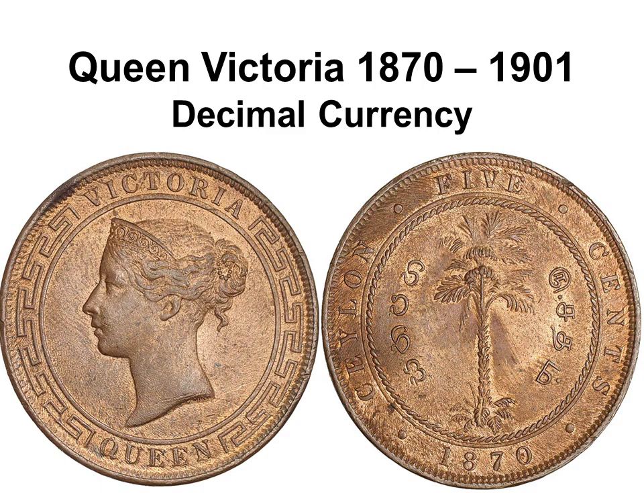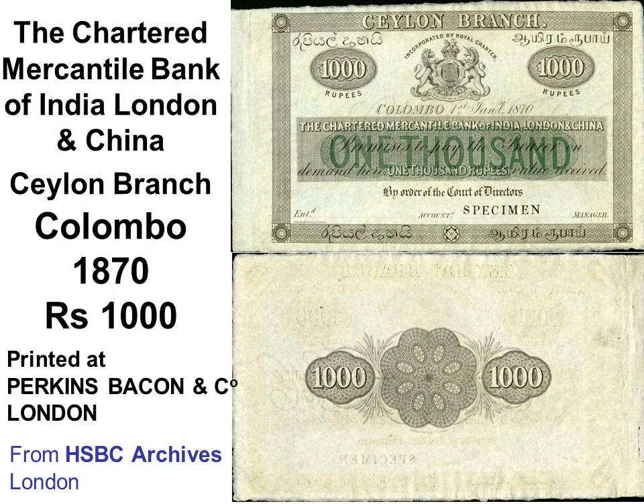Ceylon adopted decimal currency — rupees and cents — in 1869. The rupee was expected as Indian silver rupees circulated, but India used anna and paisa at that time. There was an overwhelming vote in Ceylon in favour of going decimal, a hundred years before the United Kingdom and eighty-eight years before India. An 1870 rupees-1000 banknote was issued by the Chartered Mercantile Bank of India, London and China, Ceylon Branch, Colombo; HSBC Archive in London sent images of 22 Ceylon banknotes from this bank, many published in colour only on my website.